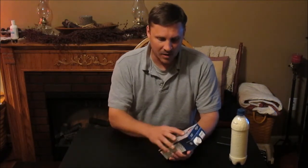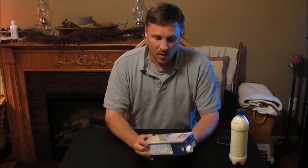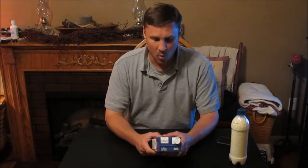It's made by Gossner Foods Premium Milk. This is the 2% milk that they have. They also had 1% and soy milk there as well. But this is an all-natural, 100% milk — no additives, no hormones given to the cows. But it is shelf-stable.